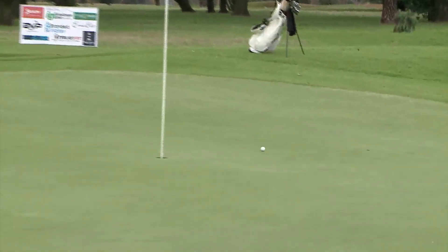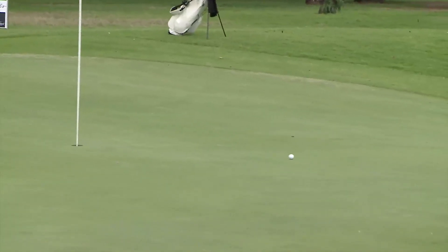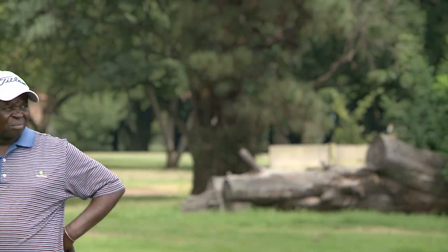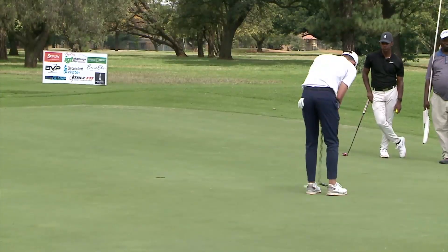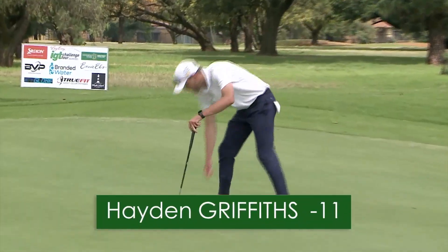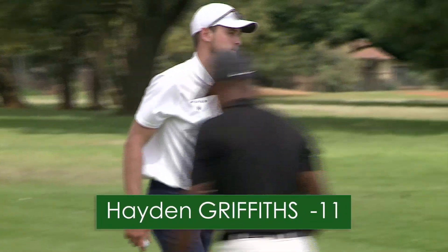Aiden now, nice and positive out of the bunker — just past the pin. Needs that for his par to remain at 11-under. Confidently stroked in. That'll give him tied for third.